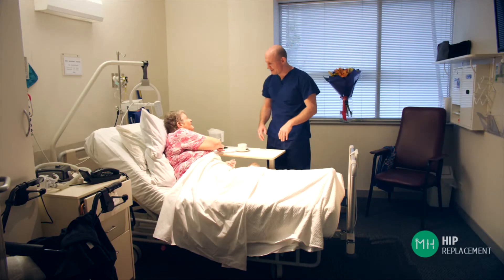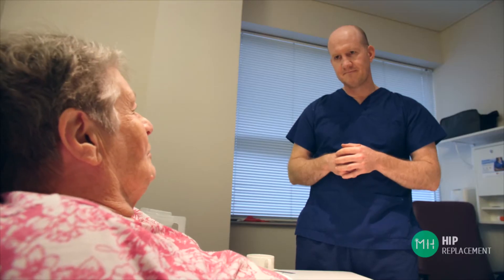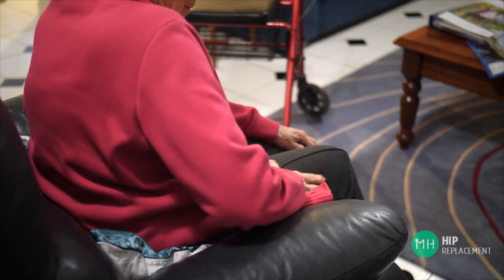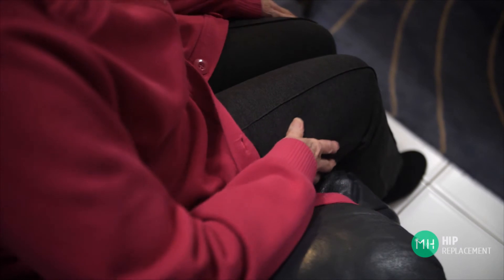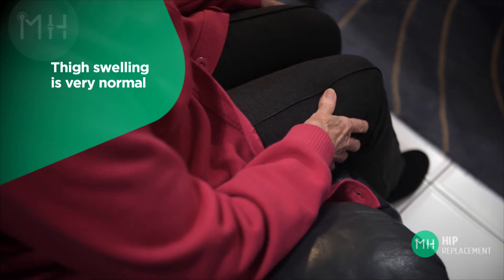After anterior hip replacement surgery, most patients are actually in less overall pain when they leave hospital than they were prior to surgery. Of course they still do have some pain and swelling from the operation, but the severe groin and buttocks pain goes away very quickly. Patients will also notice more freedom of movement in their hip joint quite quickly. Many patients will describe a woody or bruised feeling in their thigh for the first two to four weeks after surgery. It can feel tight, swollen, and a little bit like having a corky from a bad knock playing sport.